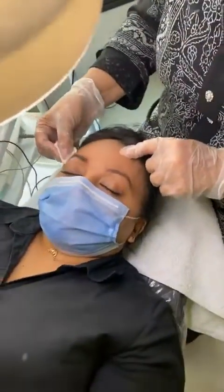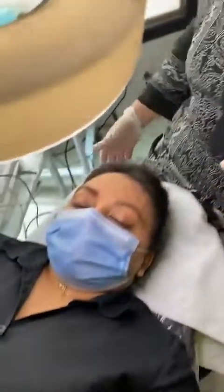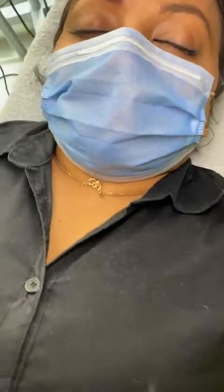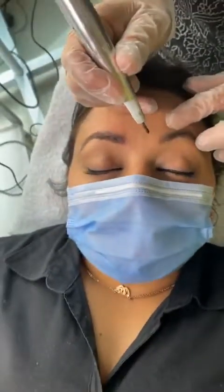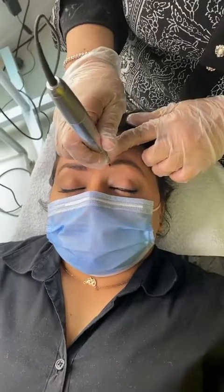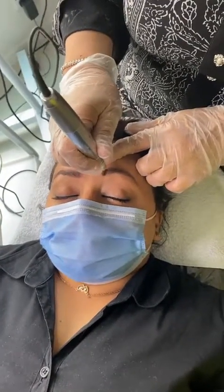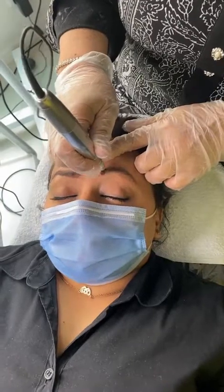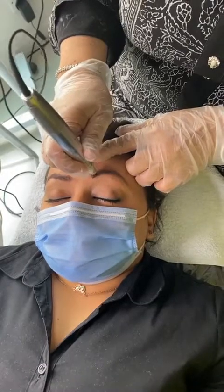Hi guys, we're here today at Rejuve Luxury with Alia herself. We have just finished doing microblading on one eyebrow, as you can see the difference, and we're about to start the second one. Alia, could you tell us a little bit about microblading?